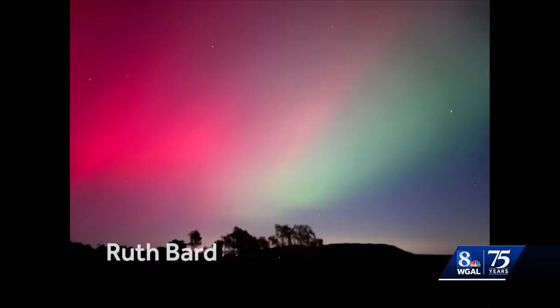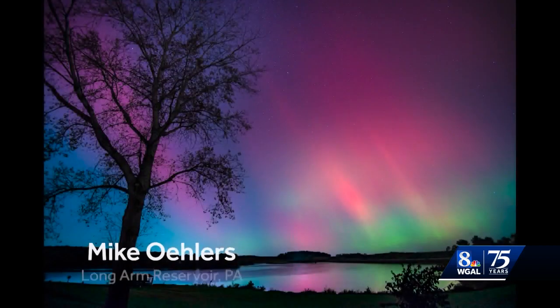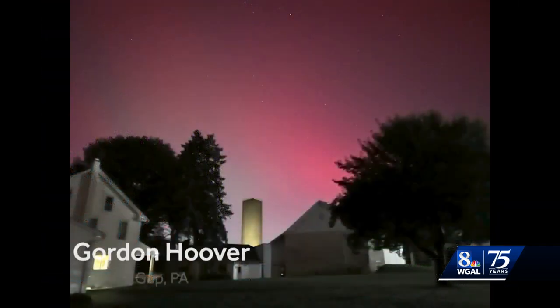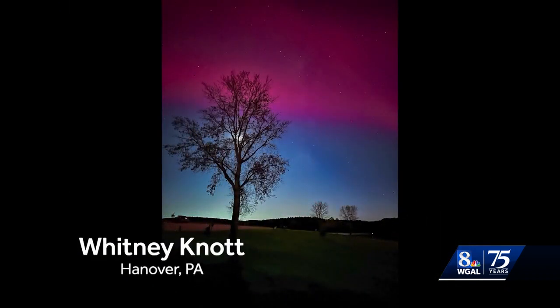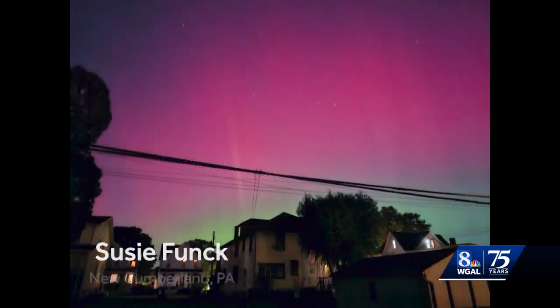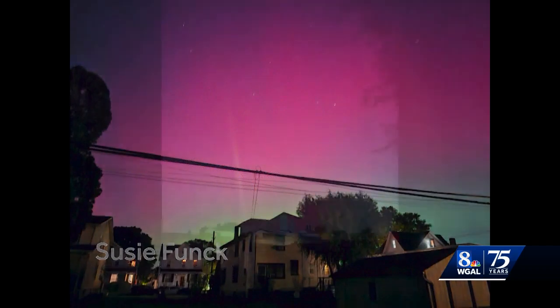If you took a step outside last night, you probably saw these painting across the sky — these colors of pink, green, blue, across the scale of the color wheel. These are known as auroras, or what you've also known them as, the northern lights. These northern lights paint across the sky in different colors: pink, green, blues. It's a beautiful, beautiful sight to see.